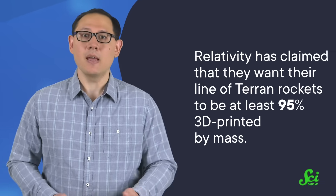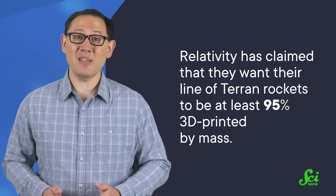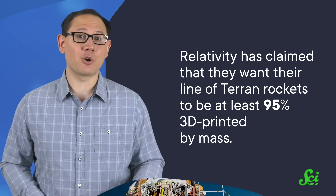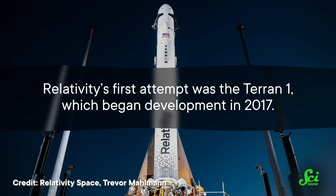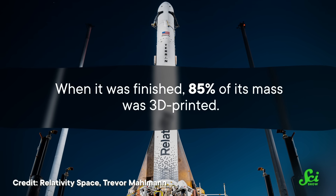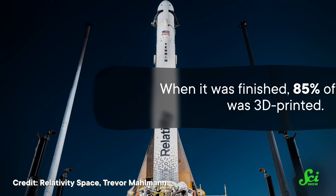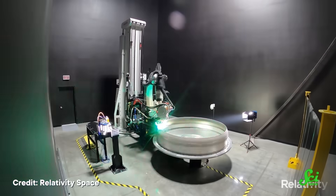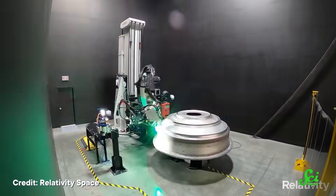But engineers want to keep pushing boundaries, and recently they've been aiming high. The goal is an almost entirely 3D-printed rocket. Right now it seems to be only one company — Relativity. They've claimed that they want their line of Terran rockets to be at least 95% 3D-printed by mass, which may be a bit of a stretch goal. Their first attempt was the Terran I, which began development in 2017. When it was finished, 85% of its mass was 3D-printed, which is not bad for a first try. It's a two-stage rocket with two separate sets of engines, and each engine in the first stage was built from just three printed pieces.